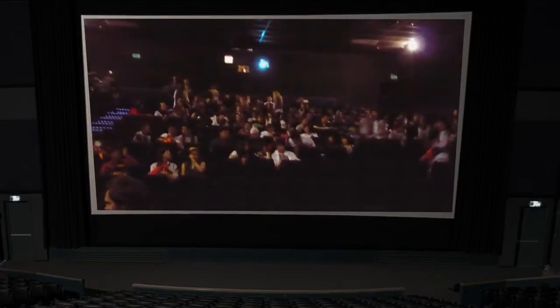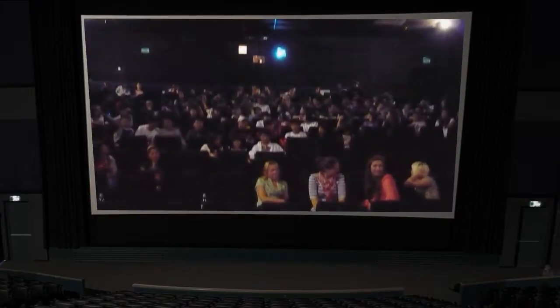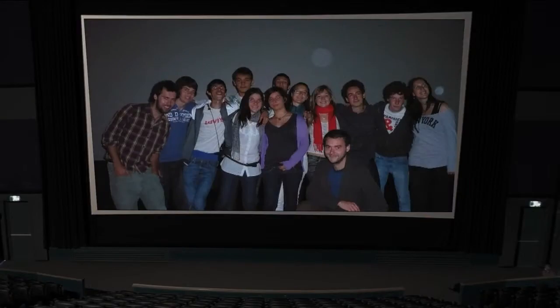The films are then edited and the course culminates in everyone watching their completed films at a cinema on the big screen, and finally an Oscars style awards ceremony.